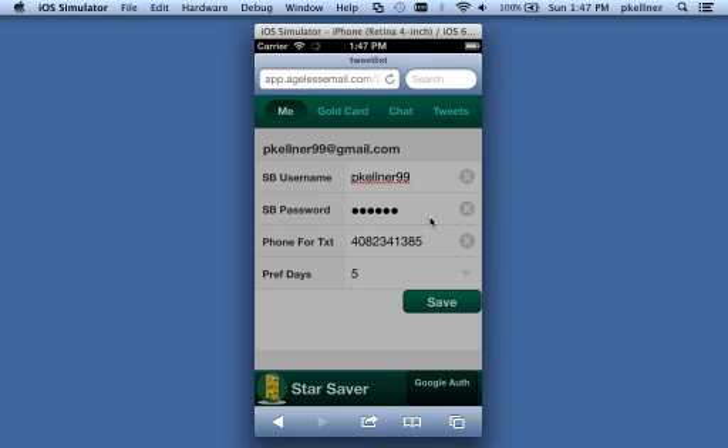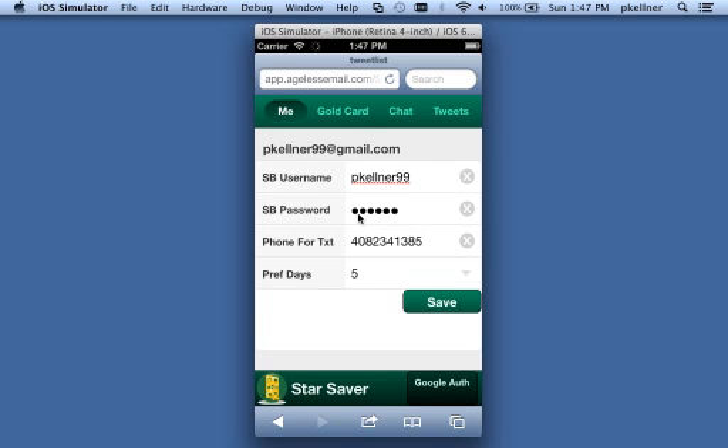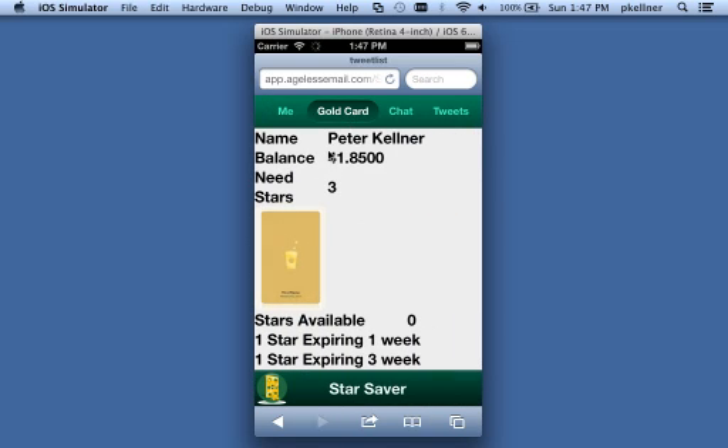When I save this, it pushes the data up to the web so I can track my stars. Now when I go to the gold card it shows Peter Kellner, balance $41. I need three more stars for a free drink. I don't have any available — one star is expiring in one week and one star is expiring in three weeks.